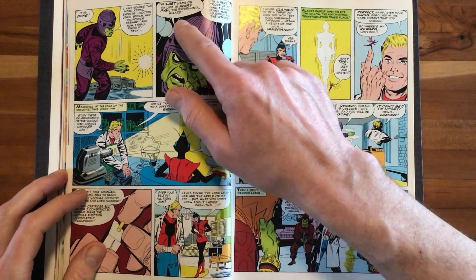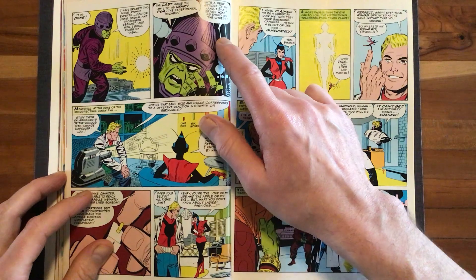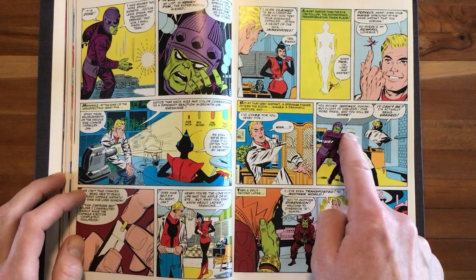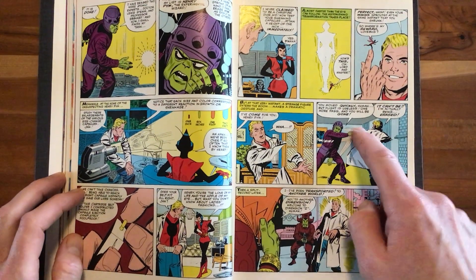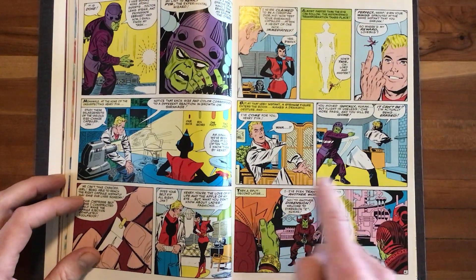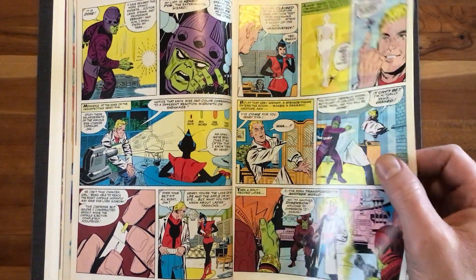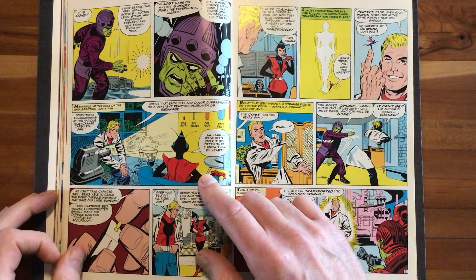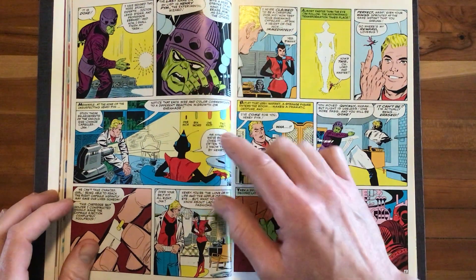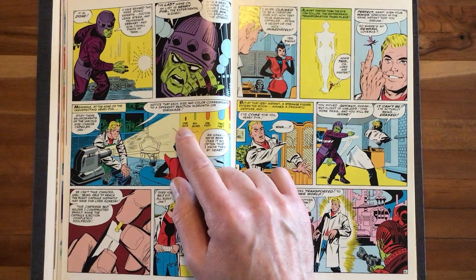The Living Eraser says: 'The last name on my list is Henry Pym, the experimental wizard. With a mere stroke of my hand, I shall erase him as easily as the others.' He's erasing Pym — one hand going across his body, the other whipping down. But are they really erased? A split second later, Henry Pym shows up somewhere else — so he's actually transporting them.